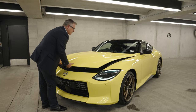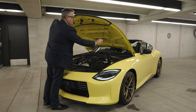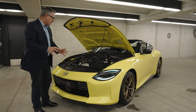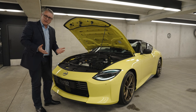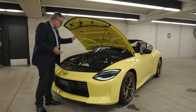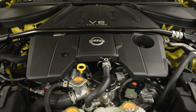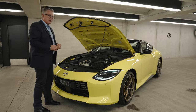One thing worth pointing out is this is just the Z — it doesn't have a number. If it did, it would be the 300Z. Look at that bonnet strut — haven't used one of them for years. It really is a retro machine. It replaces the old 370Z, which was 3.7 litres. This though has a twin turbo, so 50 more kilowatts — that's almost 300 kilowatts or 400 horsepower. This is the most powerful production Z yet.